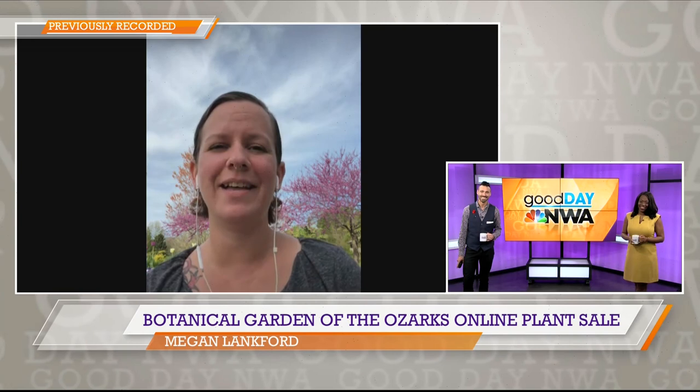Thank you so much for joining us, Megan. Thank you so much for having me. I love that you're outside — those trees behind you are beautiful. I wish everybody could be here. If you're interested in seeing pictures of the garden, we're posting them on Facebook, and there's also the Northwest Arkansas Gardener's Facebook page where I post them about every Monday.